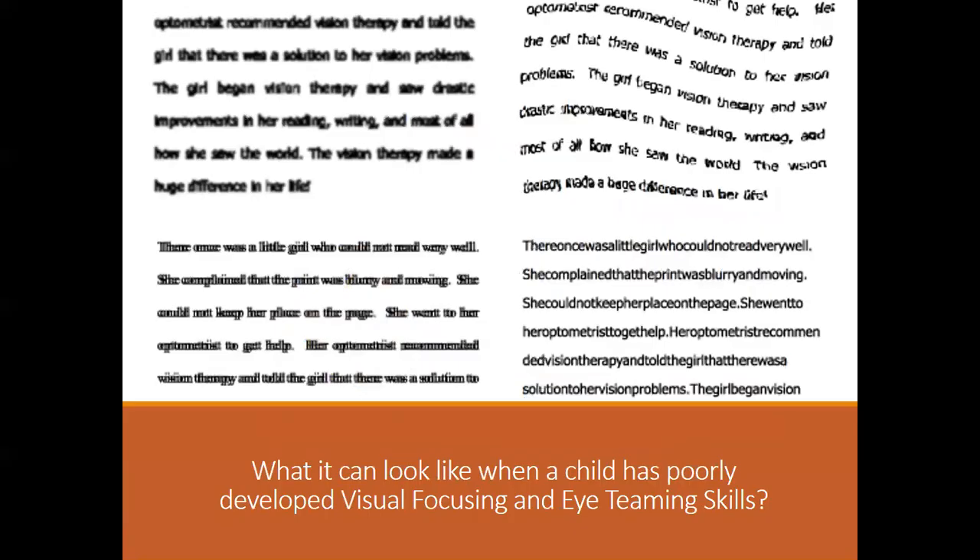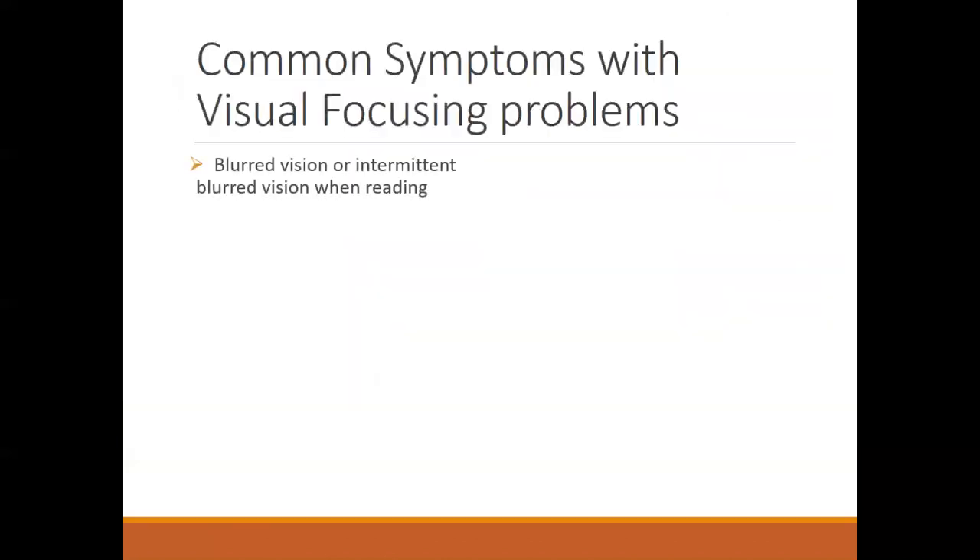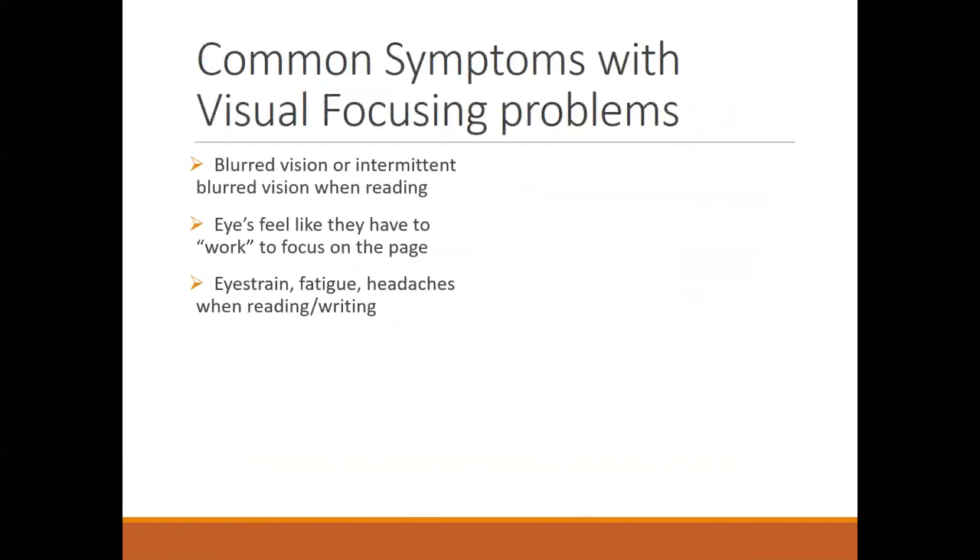When focusing skills are disrupted, things can get blurry or distorted. Often these are seen in conjunction with an eye teaming problem. The blurry vision is intermittent or only occurs when reading, or maybe after they've been reading for a while. They feel like their eyes have to work to focus on the page, which can create eye strain, headaches, or fatigue.